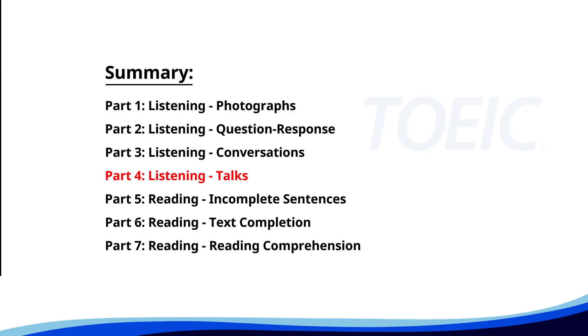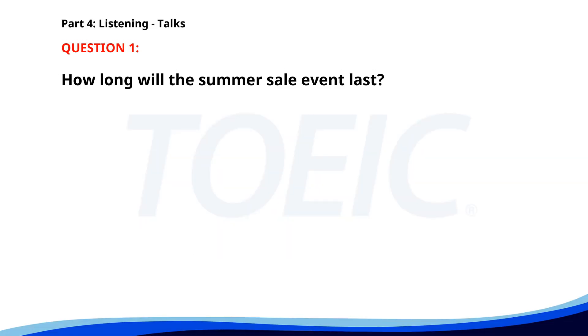Let's dive into Part 4: Listening Talks. You'll hear brief talks or speeches, so stay focused for the questions. Number 1. Don't miss our summer sale event. All items in-store are up to 50% off until the end of the month. This is the perfect time to grab summer clothing, accessories, and more at unbeatable prices. Visit us now for the best deals. How long will the summer sale event last? A. Until the weekend. B. One week only. C. Until the end of the month. The correct answer is C: Until the end of the month.